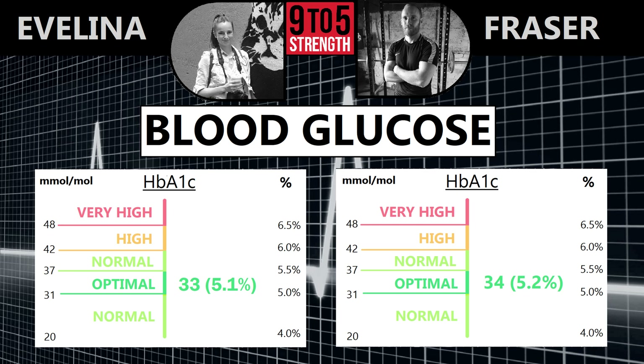Finally, HbA1c — a three-month window into your average blood glucose levels, which is a good reflection of your diet. Last year we were both optimal. This year I've just crept into the normal range and Evelina will do hers later this year.